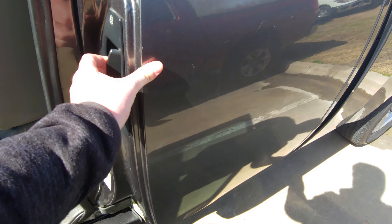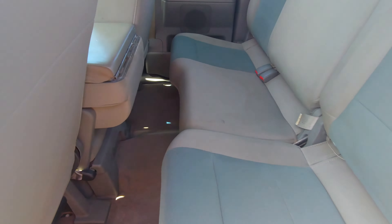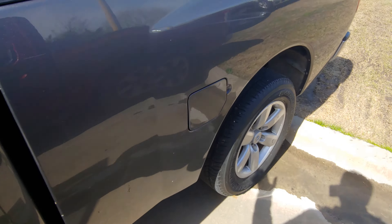The back doesn't open — there we go. In the back here, the seats are in great shape. You don't have a bed liner in the back, but everything works in this vehicle.